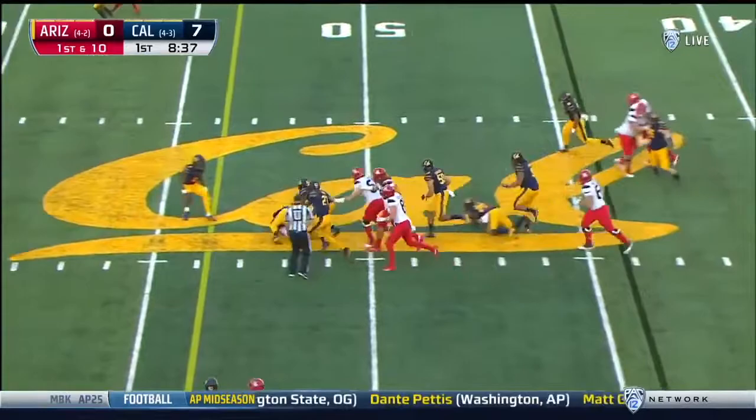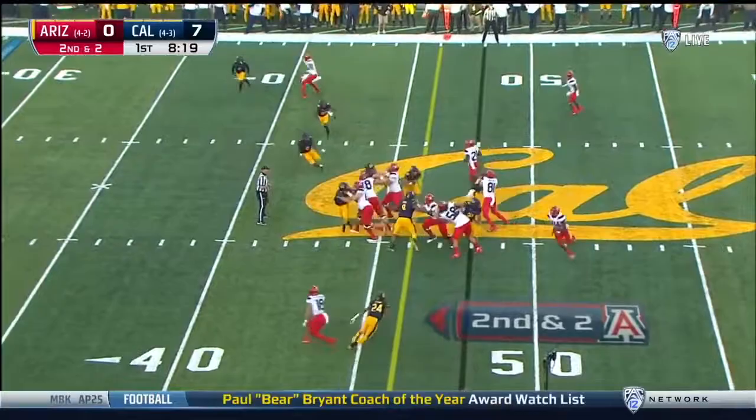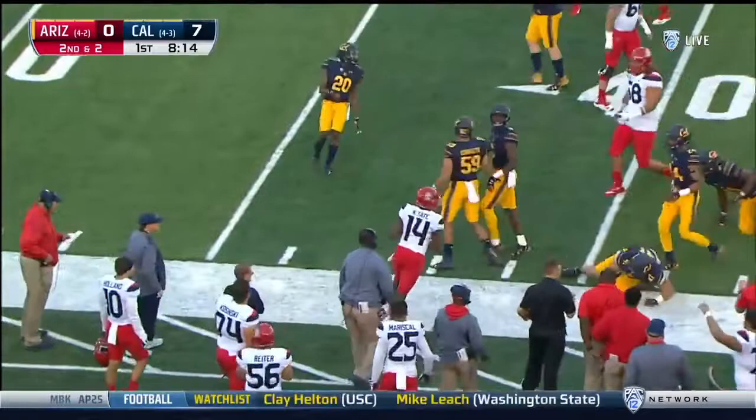There's a big hole in the middle for Taylor, so J.J. Taylor runs it. Tate with the key on the outside, one missed tackle. It's a first down for Arizona.